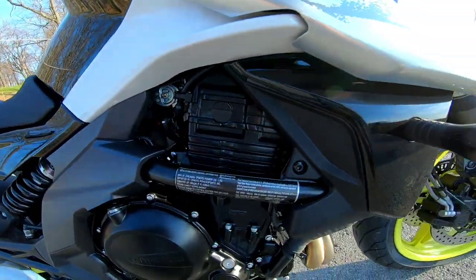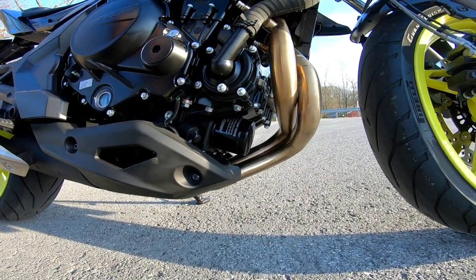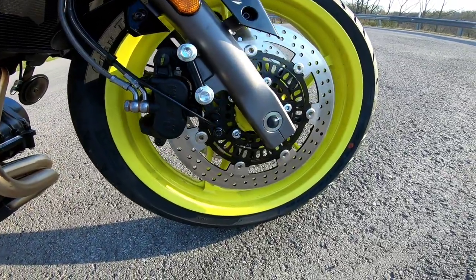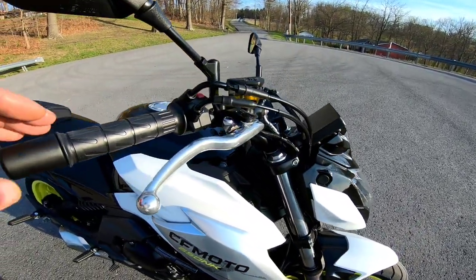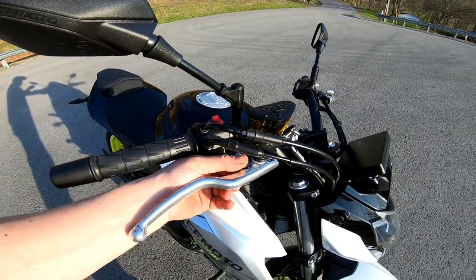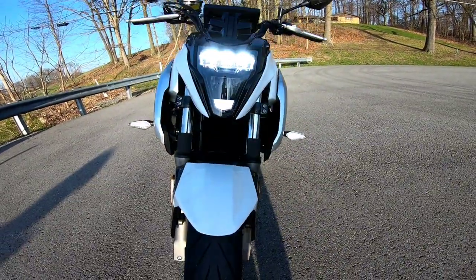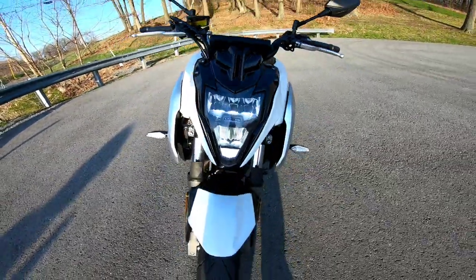The bike is pretty quiet in stock form, but it looks easy to modify the exhaust or add a new muffler — there's a nice clamp right after the muffler. The brakes worked extremely well; I was able to stop very easily. Both the clutch and brake levers have an adjuster for reach. The grips felt pretty good — fairly soft for OEM grips. The headlights are actually quite bright at night; I did test the bike after dark.